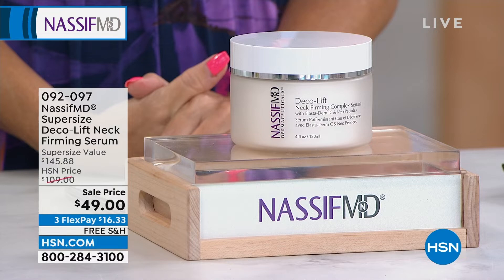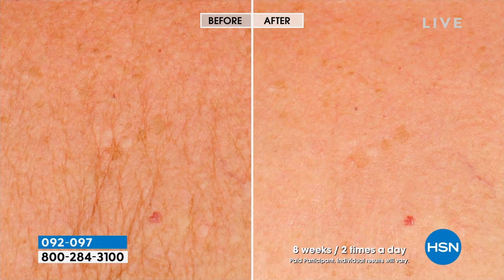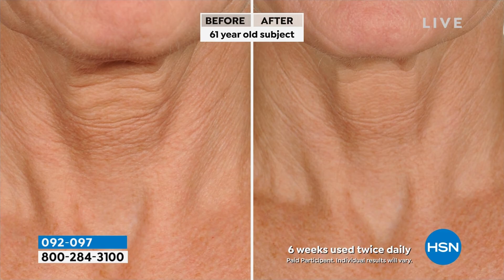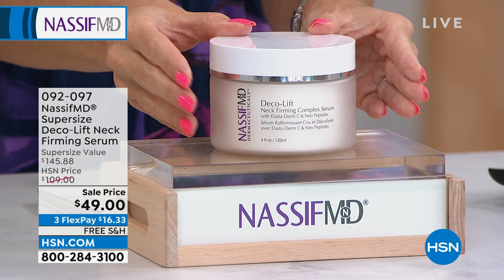We are going to round out this hour with a very big customer pick and a big value in an area we haven't spoken about yet — the aging skin on our neck, decollete, and throat area. The signs of aging are different there. You wake up one day and go, where did that puckering come from? Why does it look so uneven or rough? Why is that skin looser? We've been talking about neckademic — we're slouching on the couch, looking at computers, tablets, and phones. That skin has no sebaceous glands, so it is not only thin and fragile, it can't hydrate and moisturize on its own.